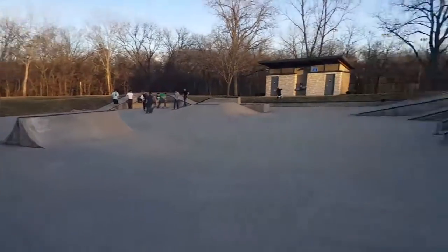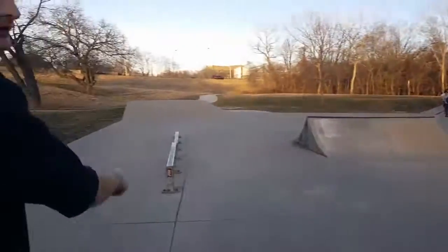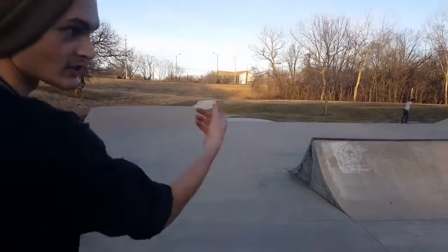We have a pretty big staircase, not a lot of run-up, but the rail is really nice. We also have a flat bar here. The spine is my favorite thing — you can't really mess up the spine that bad, so this is fun to skate.